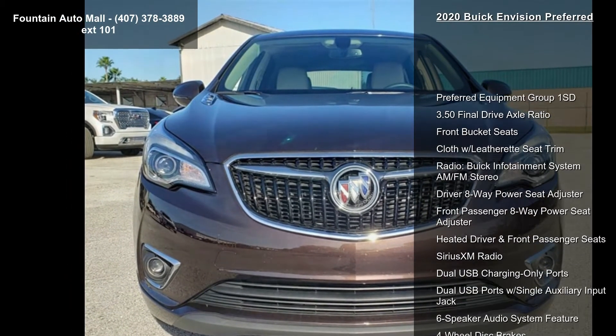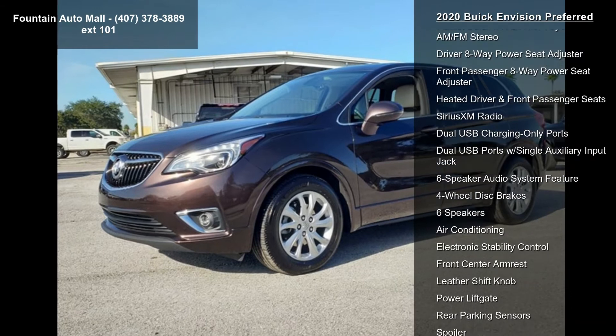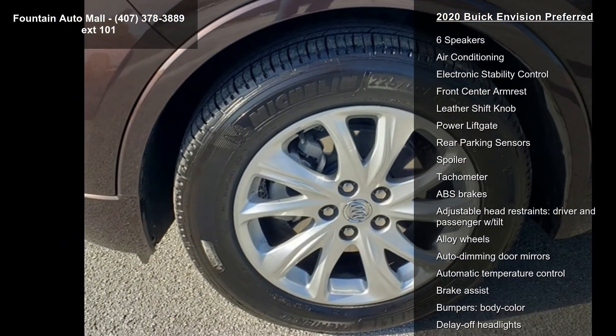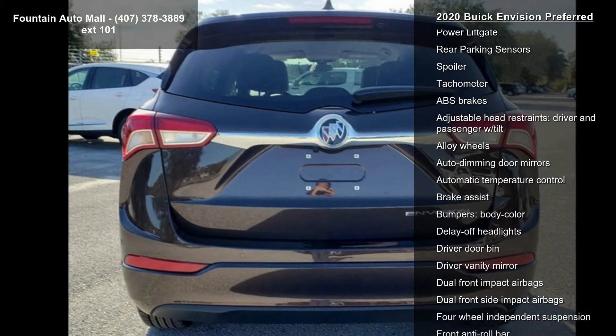Enjoy these notable features: Preferred Equipment Group 1 SD, 3.50 Final Drive Axle Ratio, Front Bucket Seats, Cloth with Leatherette Seat Trim, and Radio.